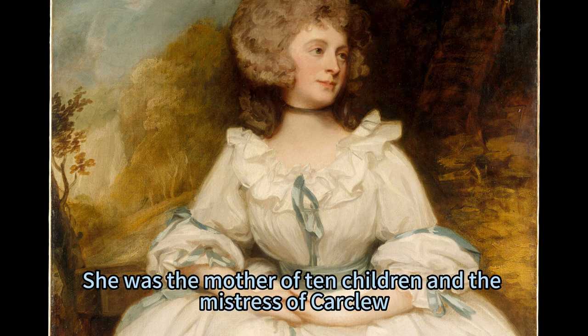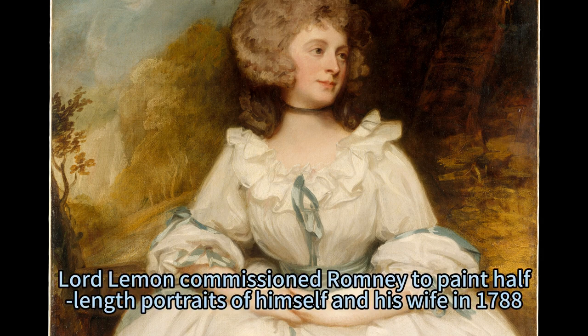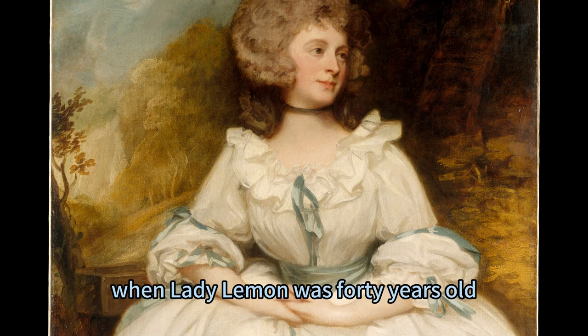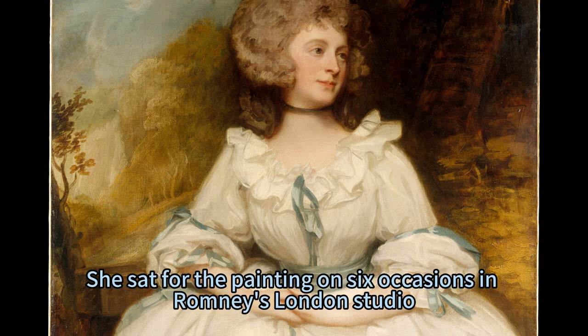She was the mother of ten children and the mistress of Carclew, a magnificent estate in Cornwall. Lord Lemon commissioned Romney to paint half-length portraits of himself and his wife in 1788, when Lady Lemon was 40 years old. She sat for the painting on six occasions in Romney's London studio, where he captured her beauty and elegance.